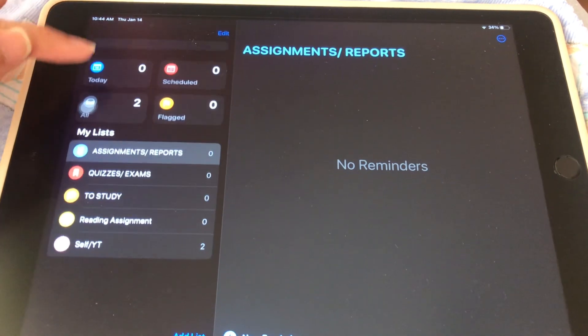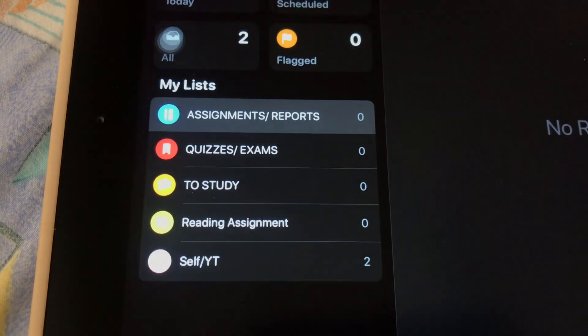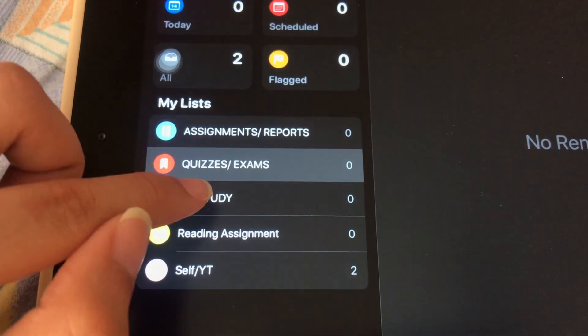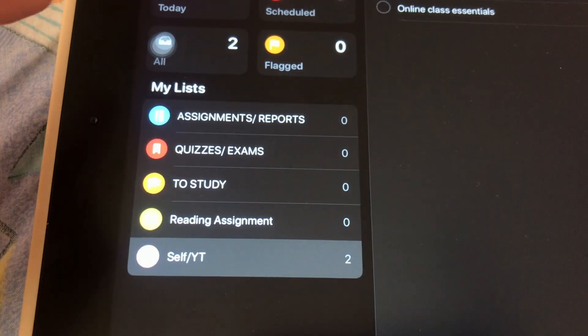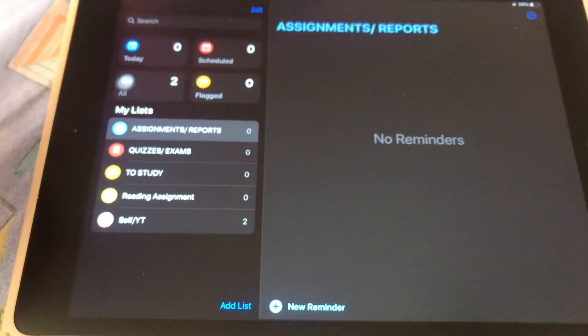I also used the reminder app on my iPad — I'll show you guys now. As you can see, I made lists here. This is where I usually put what I need to do, such as assignments, reports, quizzes, exams, things I have to study, reading assignments, and I have a self or YouTube tab as well. I put my reminders there and time them so they give me a notification about what I should be doing. Having a to-do list was very effective because it kept me productive and motivated — crossing things off the list was very satisfying.